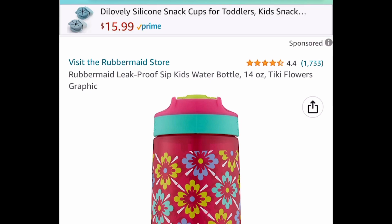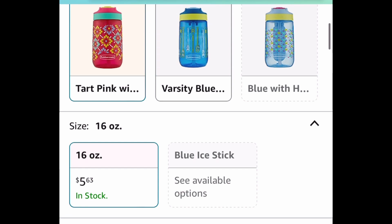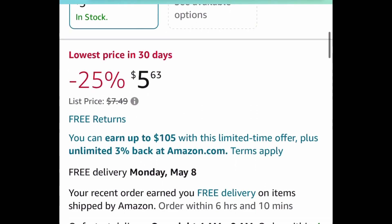Here we have these Rubbermaid leak-proof sippy cups for kids and this one is price dropped down to $5.63.